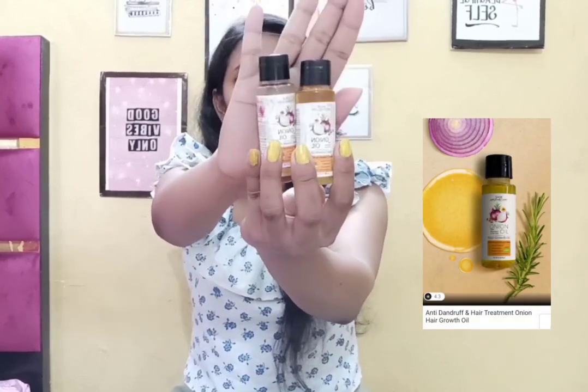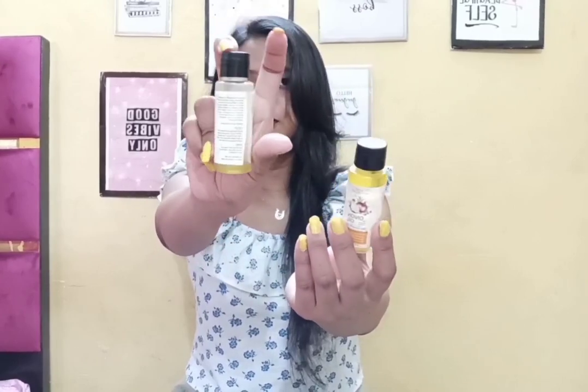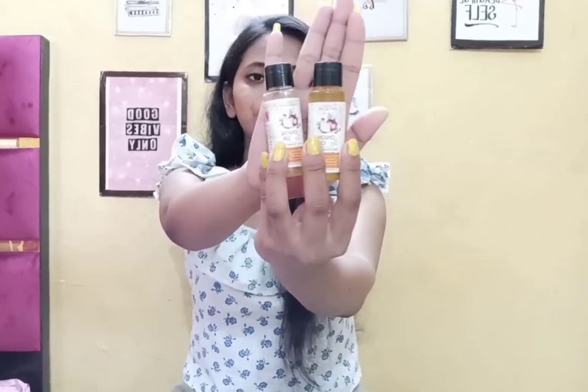Box number one is finished. Smitten also provides a free gift section where you can get pouches or other products. I added the Sage onion oil from this box as my free gift — one bottle was already finished and this is the second bottle.